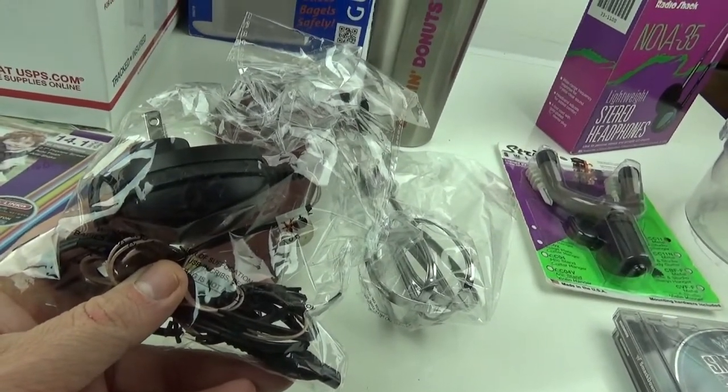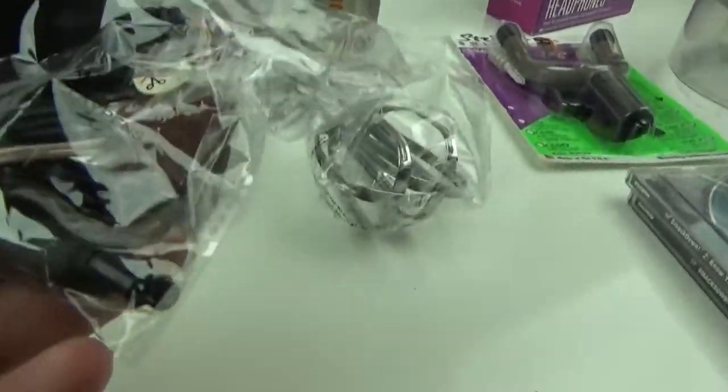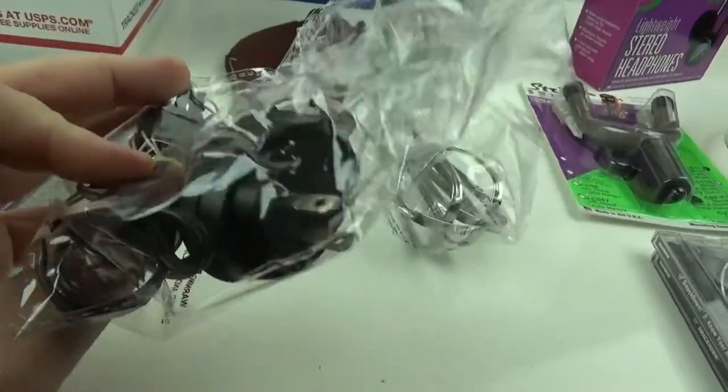I sold this genuine Philips Norelco 8000X power cable for $8.50 free shipping. It's in rough shape with some peeling on the plastic, but I guess it was just cheap enough and it works fine.